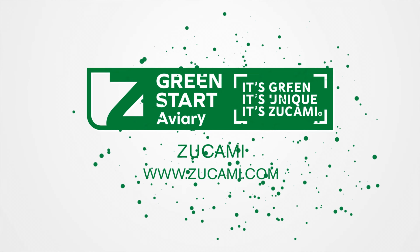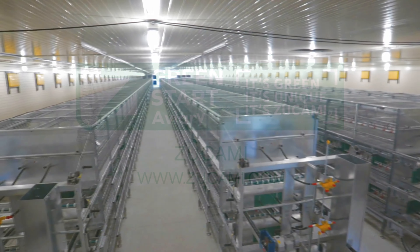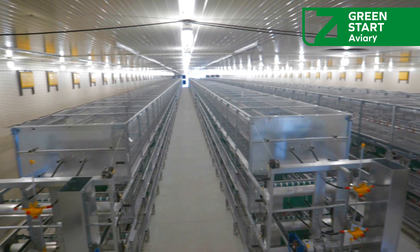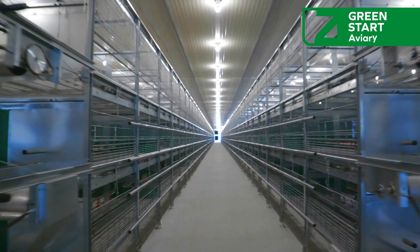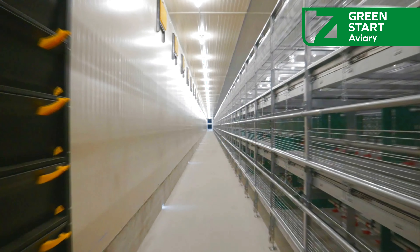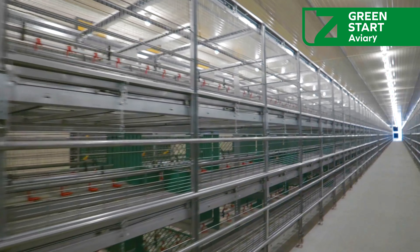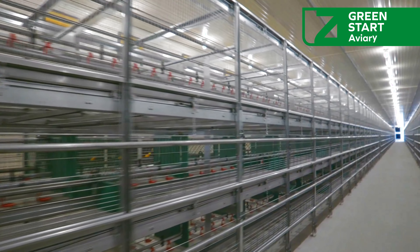The Green Start Aviary for Breeding and Rearing by Zucami. In chick rearing, each developmental stage is crucial to ensure optimal future production. The Green Start Aviary is designed to face these challenges, providing an ideal environment from the chick's first day until their transition to the laying aviary.